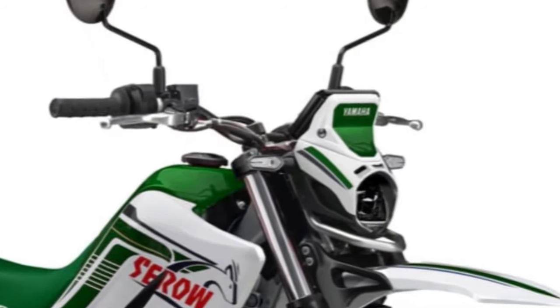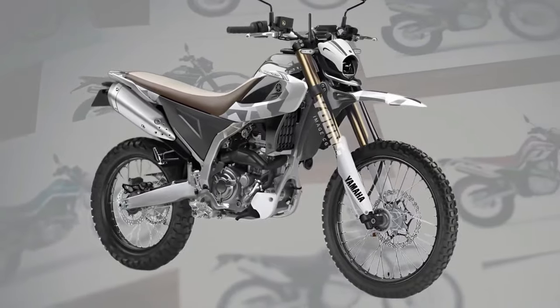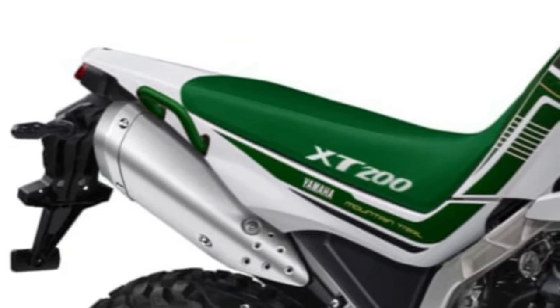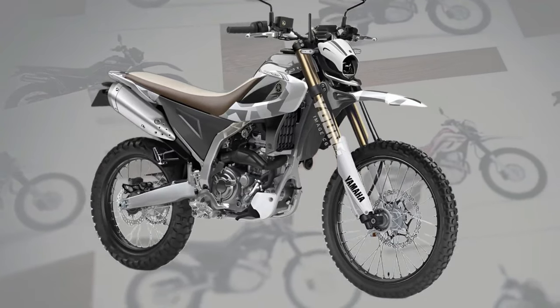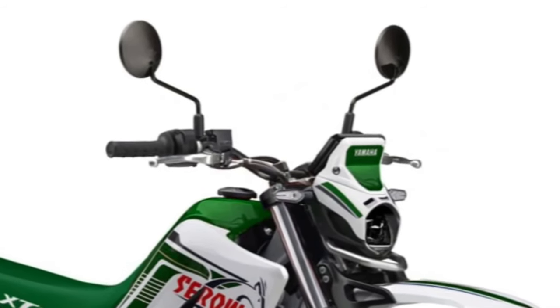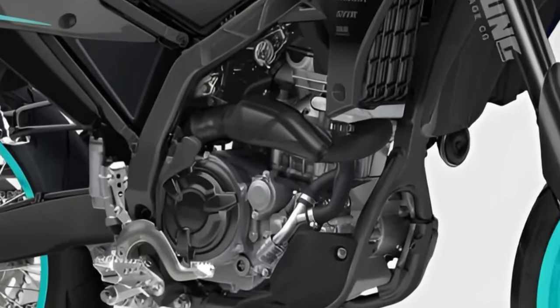The Cero 200 boasts a comfortable and ergonomic seating position, with a plush saddle and wide handlebars that ensure long-distance comfort for riders of all sizes. Yamaha has equipped the Cero 200 with advanced suspension components, including adjustable front forks and rear shock absorbers, providing a smooth and controlled ride over rough terrain.